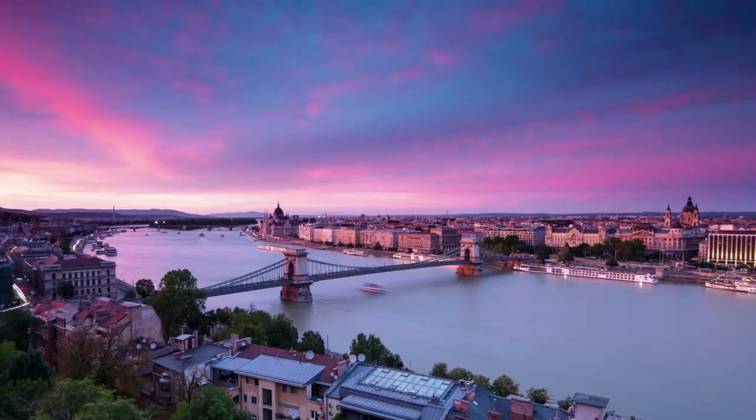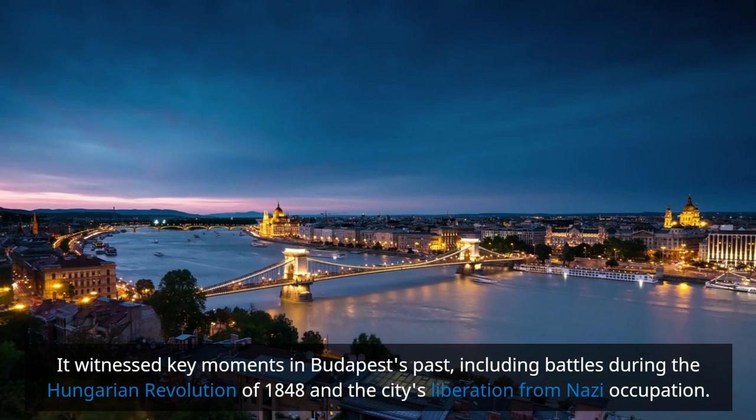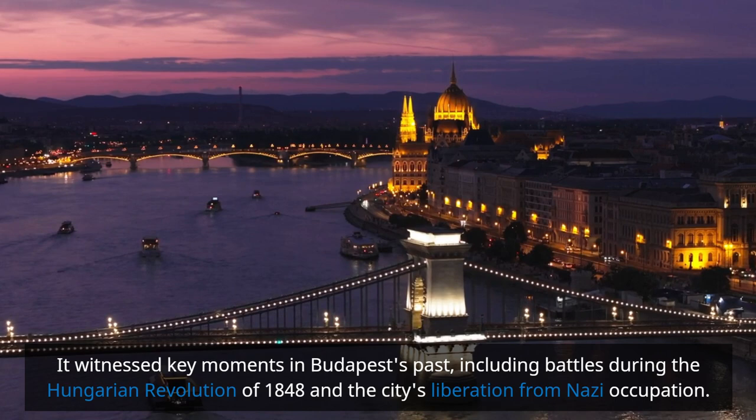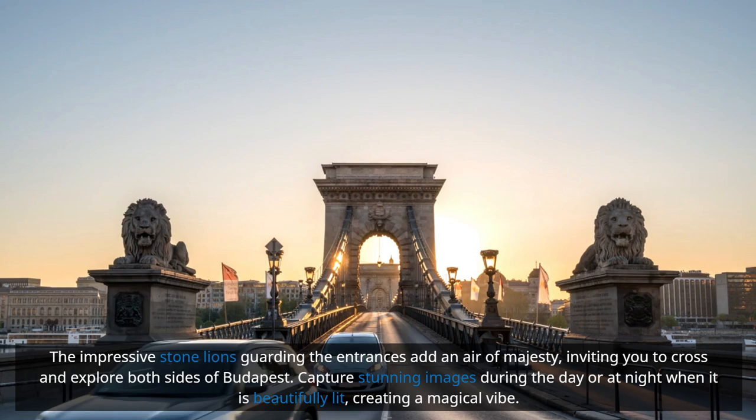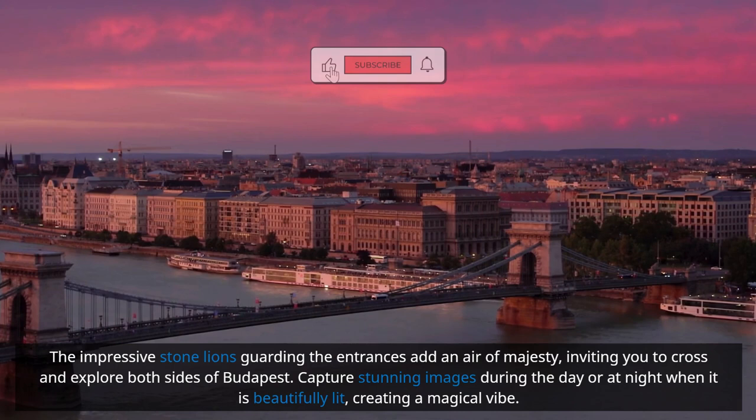The bridge witnessed key moments in Budapest's past, including battles during the Hungarian Revolution of 1848 and the city's liberation from Nazi occupation. The impressive stone lions guarding the entrances add an air of majesty, inviting you to cross and explore both sides of Budapest. Capture stunning images during the day or at night, when it is beautifully lit, creating a magical vibe.